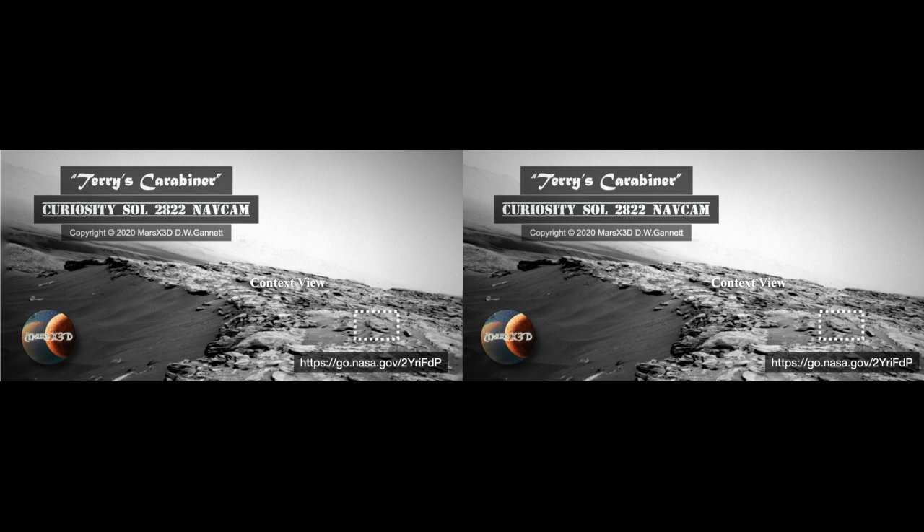As usual, my friend Terry Burnett is keeping me busy with all the great stuff he posts on Mars X Files. You need to check his page out on Facebook — I'll post a link in the description. Anyway, this thing is pretty good-sized and you can see it pretty clearly even in the context view over on the right.